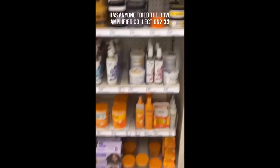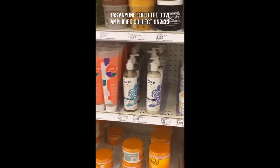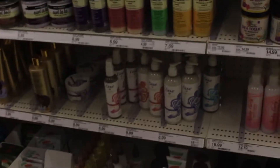One day I was at Target and I stopped in - I was like, does anybody know what the Dove Amplified collection is all about? Has anyone tried the Amplified collection? Let me know because I need to know if it's worth trying - it's cheap too. And Destiny was like, let's go ahead and film a video about it, let's give it to the people and tell them how it works on our hair. So we're trying out the literal full line.